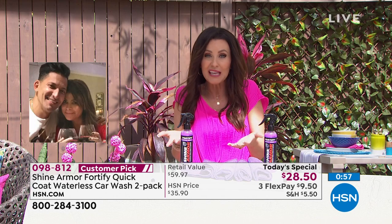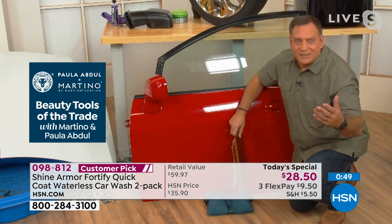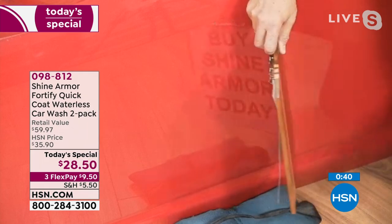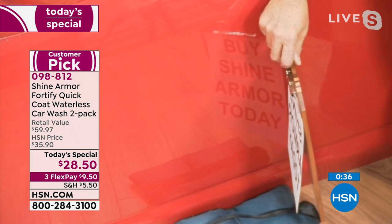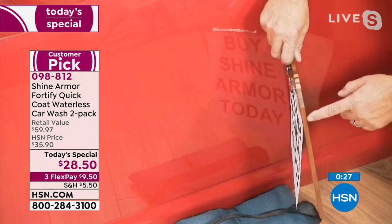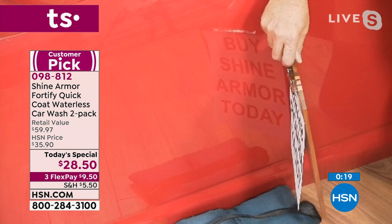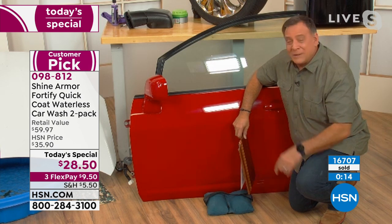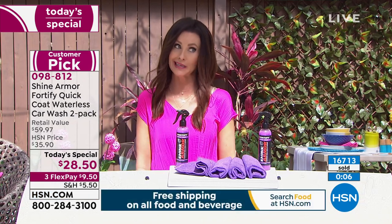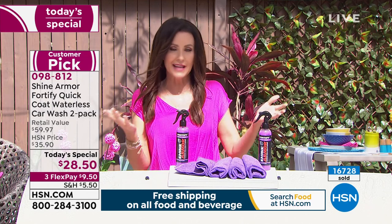Lou now shows a junkyard door he treated with Shine Armor — it was the dullest, most dead-looking door he'd ever seen. Look at the shine now: he can see the reflection of a clipboard printed backwards, and can read every letter clearly in the reflection. That deep, lustrous shine came back with just a couple of minutes of effort. If you'd taken that to a shop, they'd want to prime, paint, and buff it — hundreds or thousands of dollars — but with Shine Armor just $9.50 a bottle.